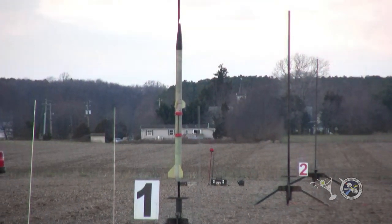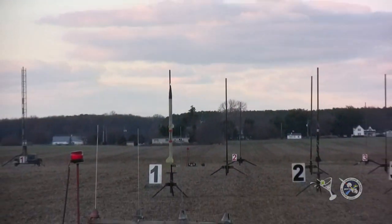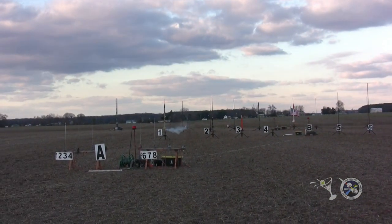All right, let's send off Brian's rocket in 5, 4, 3, 2, 1. Let's go. Nice work. Good job.